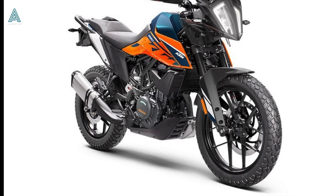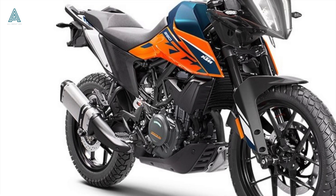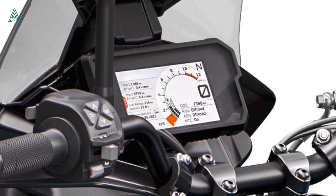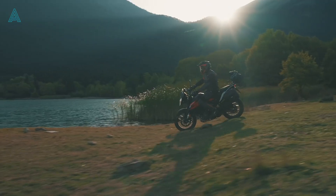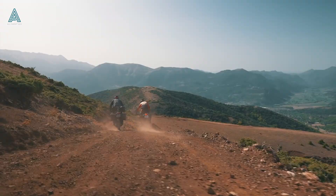She gets a slightly high seat height of 855 millimeters and a 5-inch TFT display, which is by far the best in her category. In terms of visual changes, she gets two new graphic options — black and orange — with the orange inspired by the official KTM Rally team bikes.